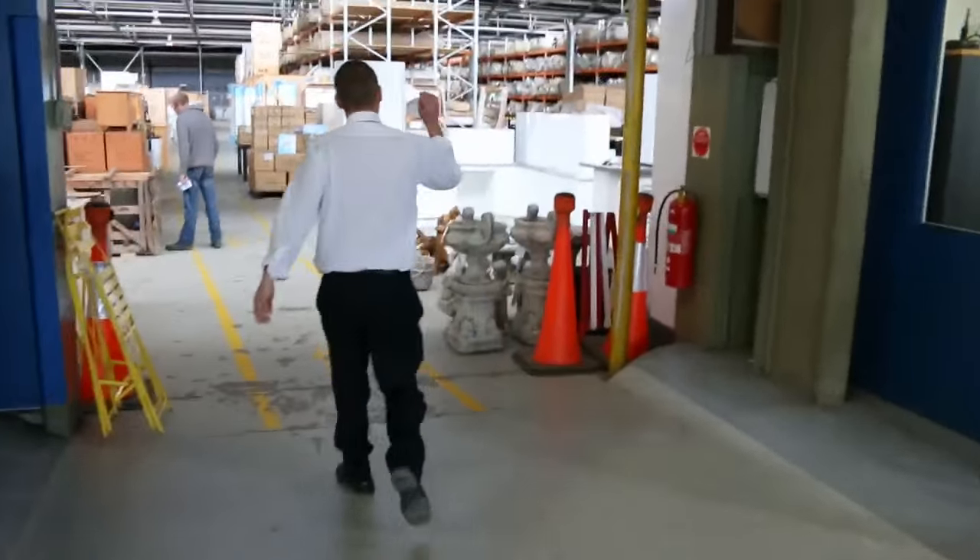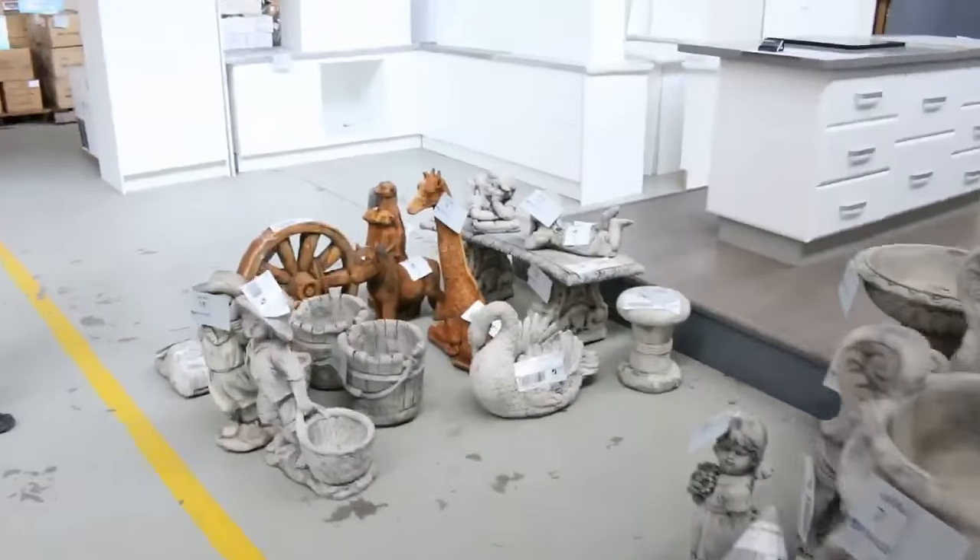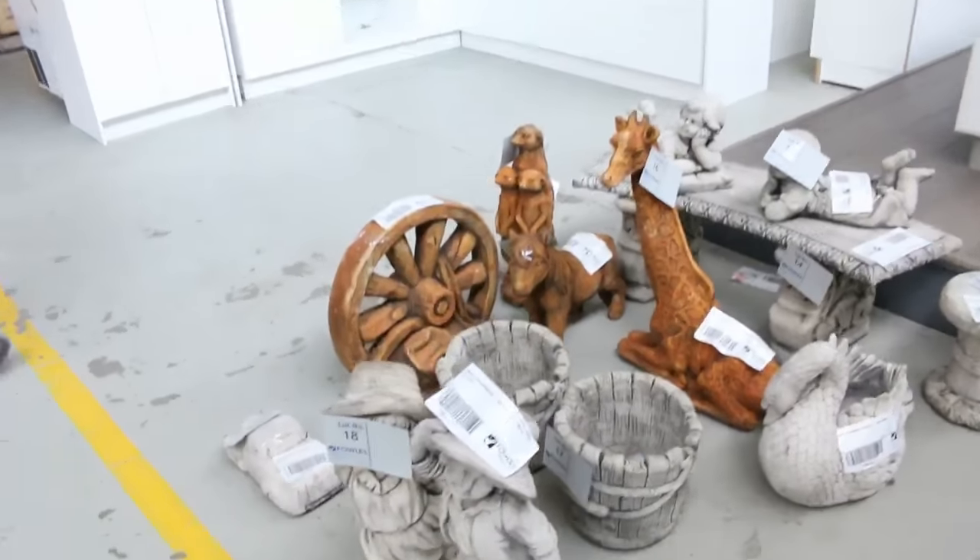Moving through now, we've got some concrete garden ornaments — they're always popular, starting around the $20 mark through to about $50 on some of the bigger stuff.